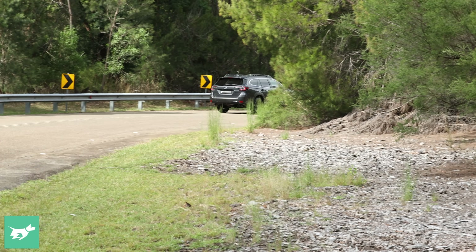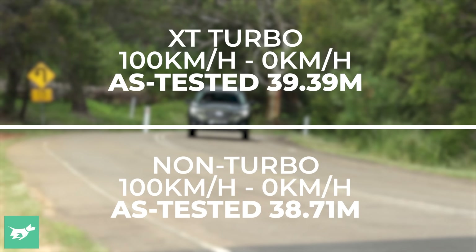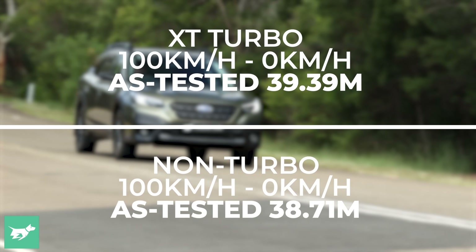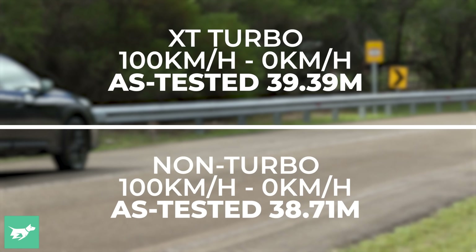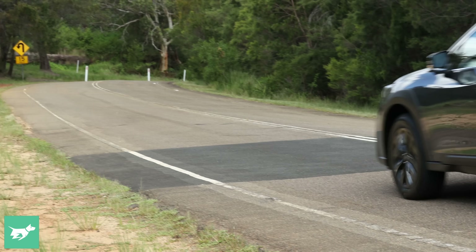But when it came to emergency braking, the results were very similar. The non-turbo required 38.71 metres to stop from 100, while the turbo required 39.39 metres. Keeping in mind, the XT is about 50 kilos heavier.